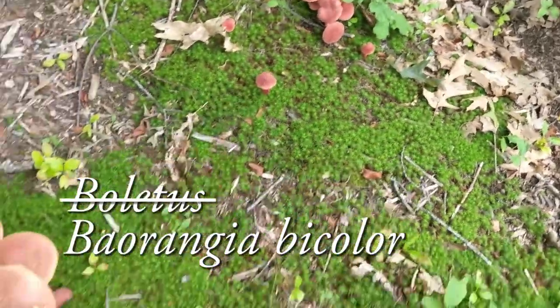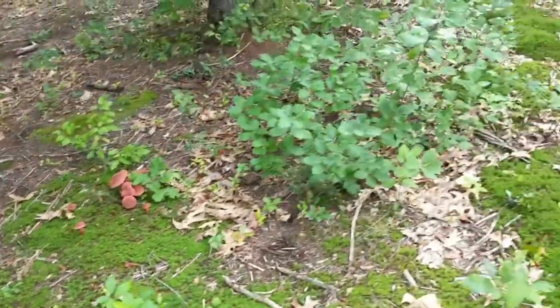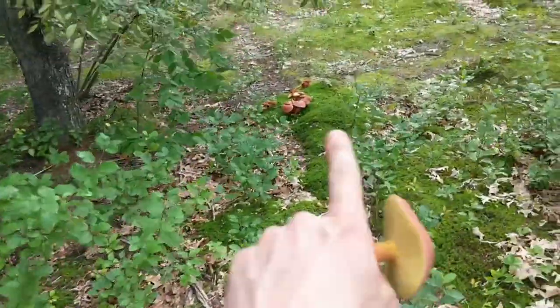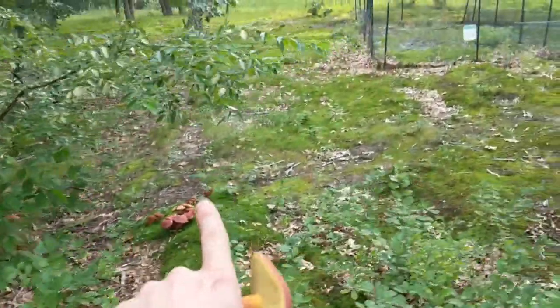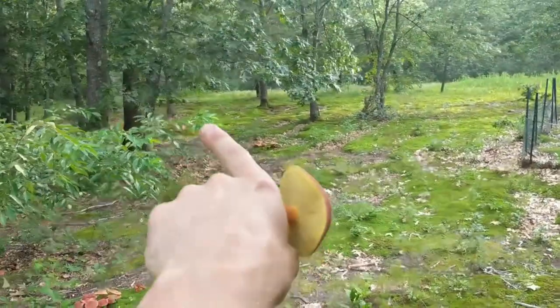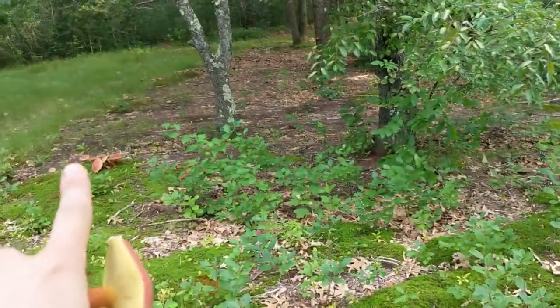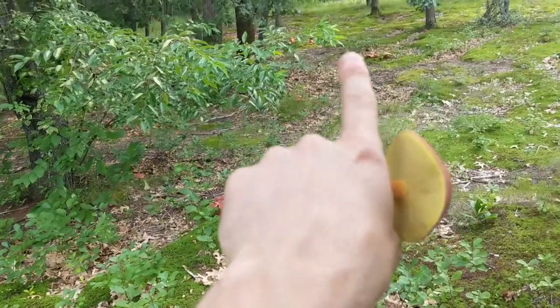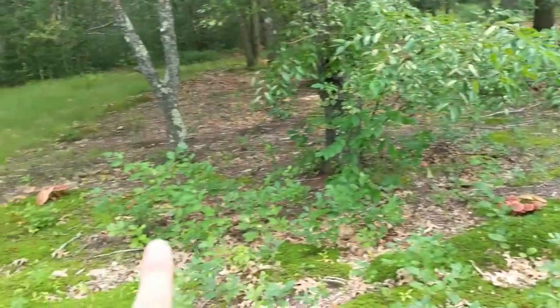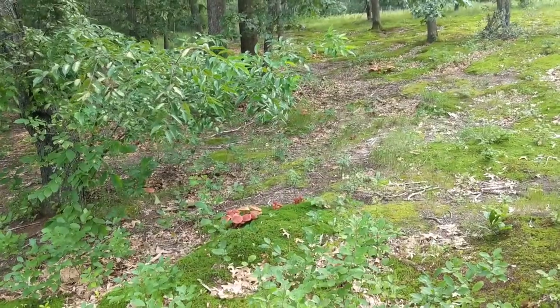Look at the quantity we have here. If we zoom out a little bit we can see clumps over here and over there and over there. Look at the amount of them — I think all of this forms a gigantic fairy ring of bi-color boletes. I think that's what's happening here. This is all one fairy ring of these mushrooms.